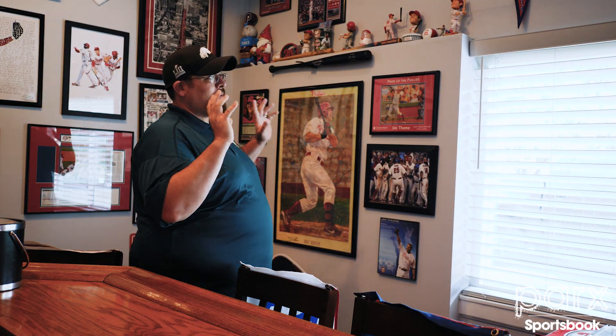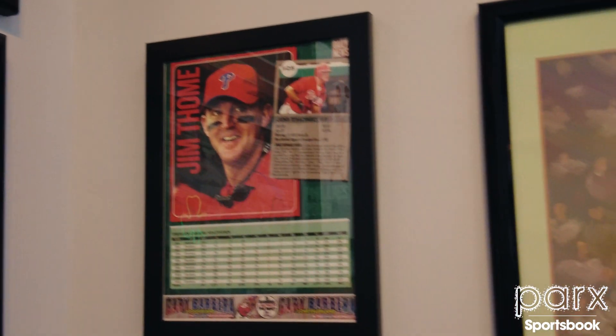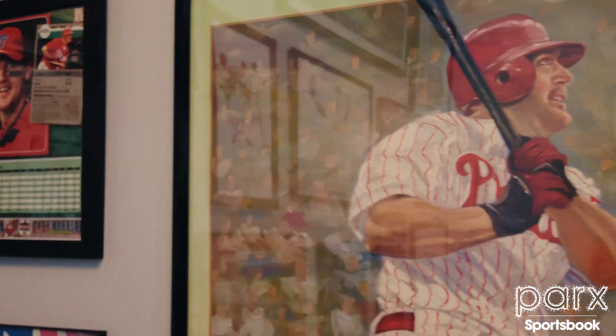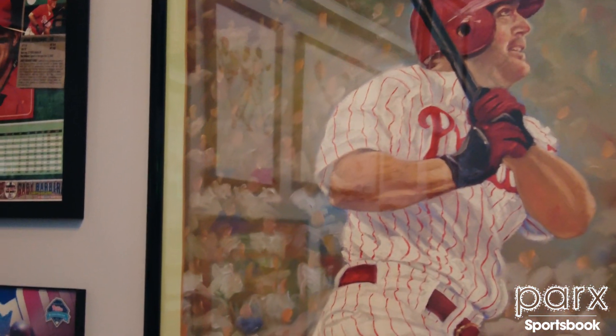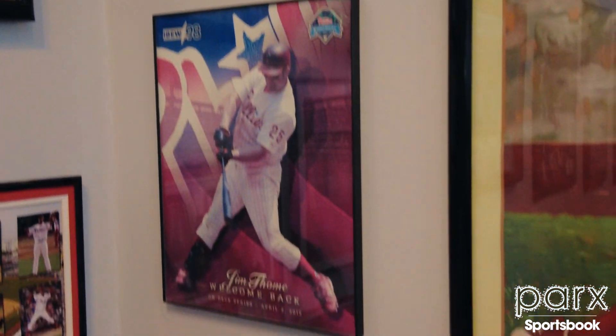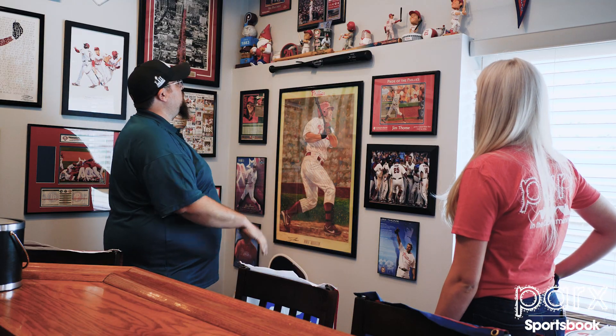Okay, on to the next favorite part. So the whole room ties together — I have a sort of a man crush on Jim Thome. When my painter was painting this, he built this shadow box here so it actually pops out from the wall. This is all my Jim Thome stuff right here.